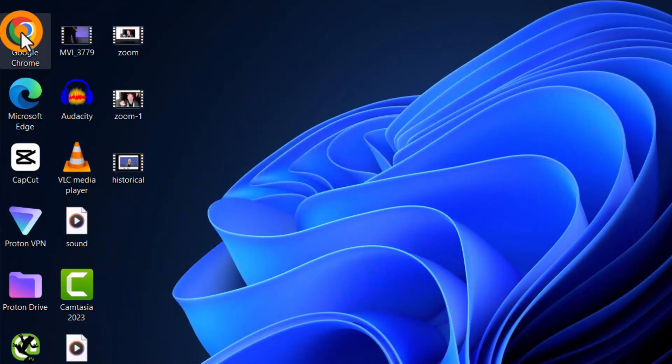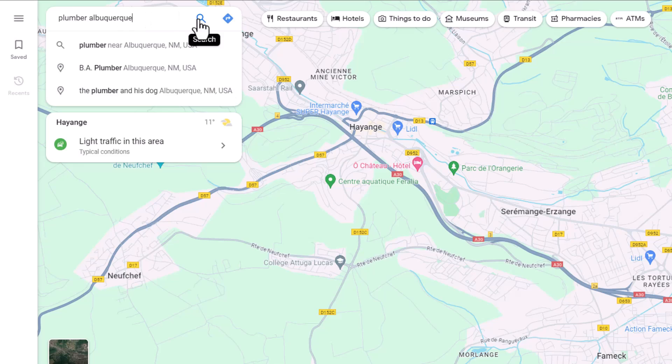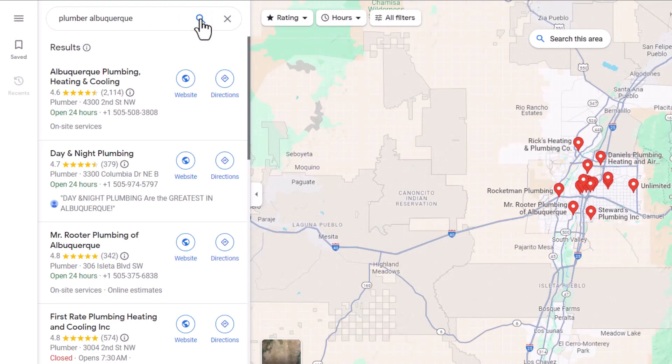First, let's look at the most popular technique the majority of business owners use to check the rankings of their Google Business profile: turn on your computer, open Google Maps, and search for a keyword relevant to your business to see where your listing shows up in the results. If you are currently using this method, here is my advice — stop right now. This way of checking isn't accurate and doesn't tell you how well your business is ranked.